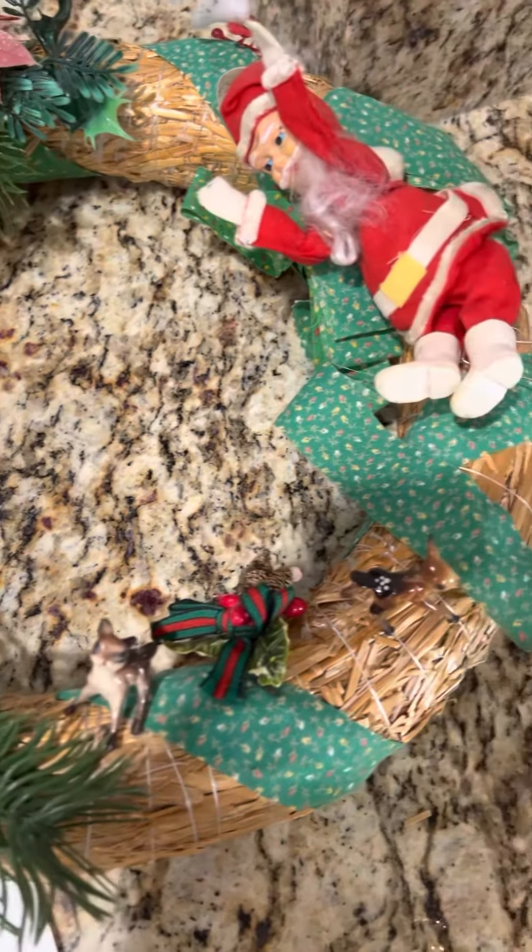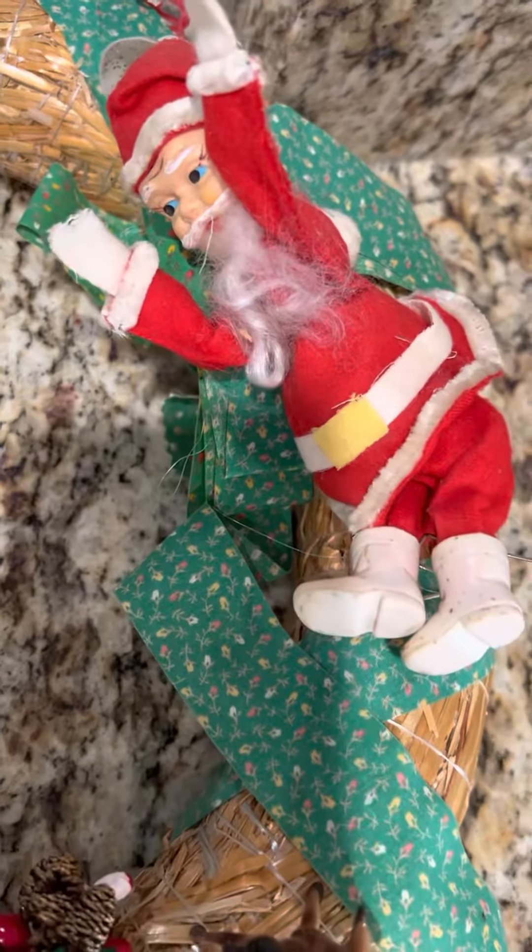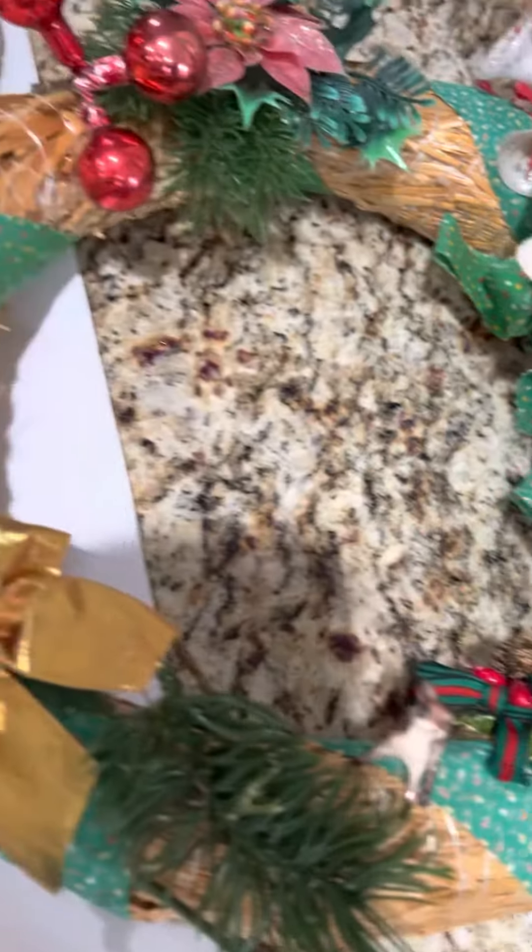Look at this old wreath. It needs a little bit of work. It's got a cute little old Santa on there, almost like a Santa Pixie.